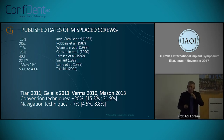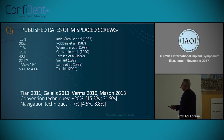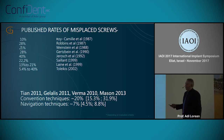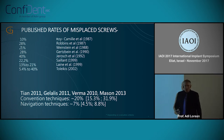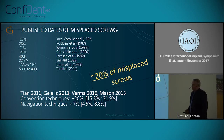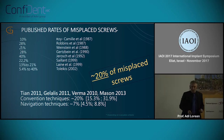Just to give you a small flavor about spine surgery: if we had this amount of complication when doing implants, we would be sued every day and spend a lot of time in court. There is a 20% rate of misplaced screws in orthopedic surgery, which is huge.